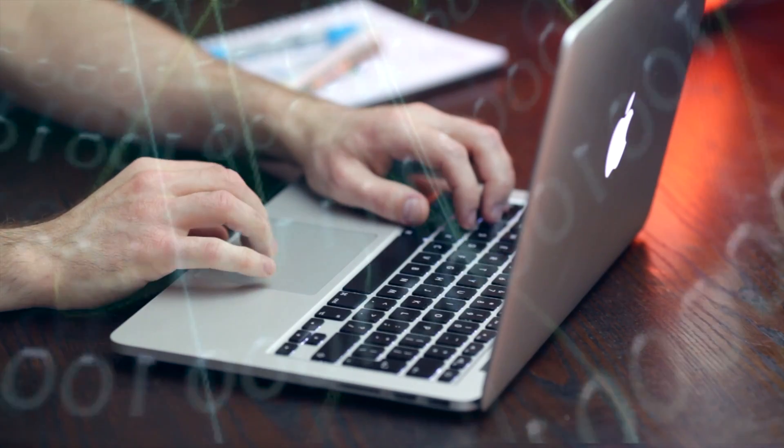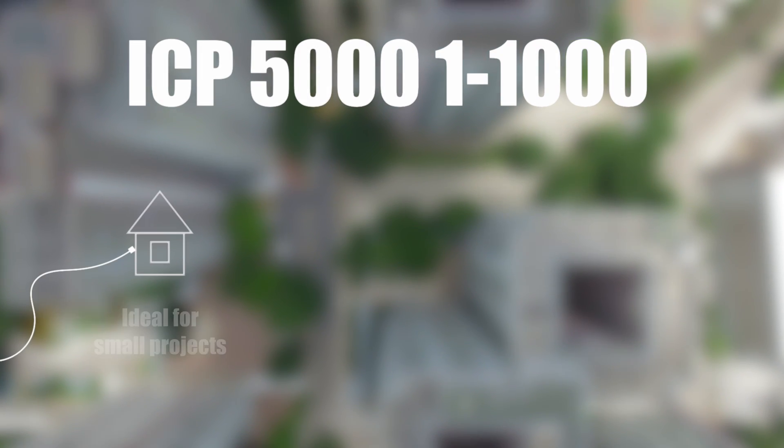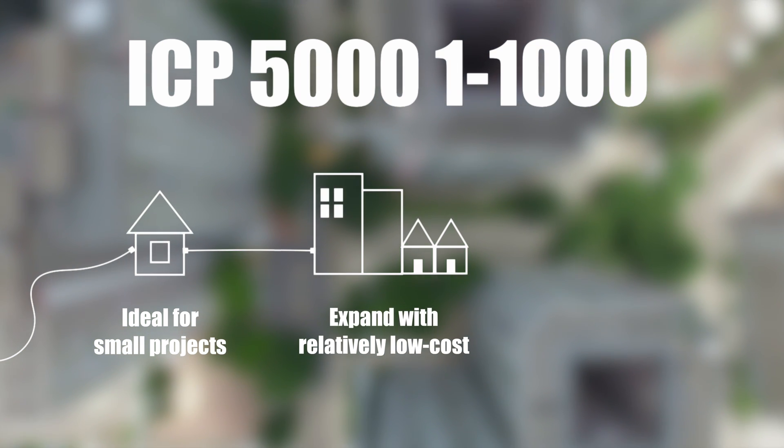The world's IP network is continually expanding, integrating, and spreading. The BXB ICP5000 is ideal for smaller projects but allows users to gradually expand and scale at relatively low cost.